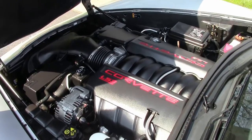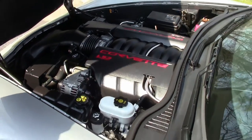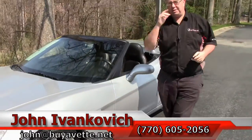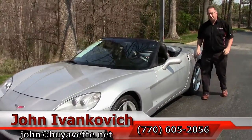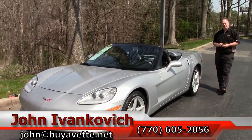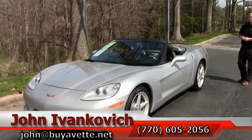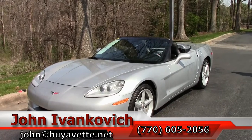And you don't have to worry about top motors. Folks, if you would like to know more about this Corvette or any of the hundreds of Corvettes we carry and have in stock, give me a call: 770-605-2056, or email john at buyavet.net. We will look forward to seeing you out on the road.